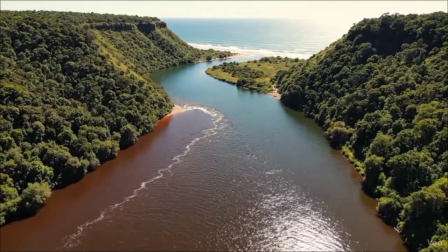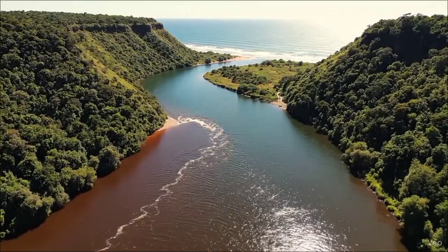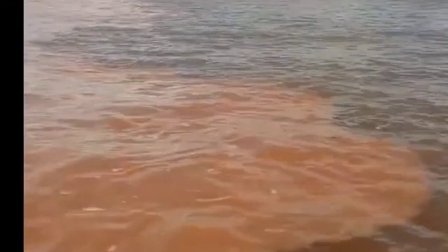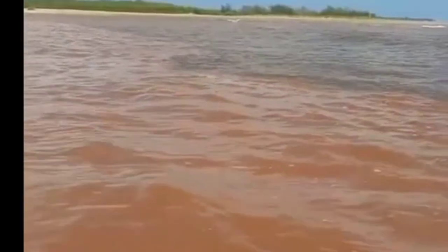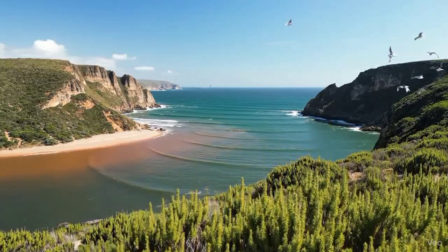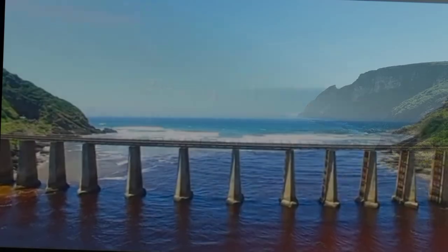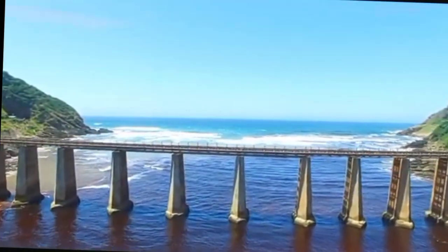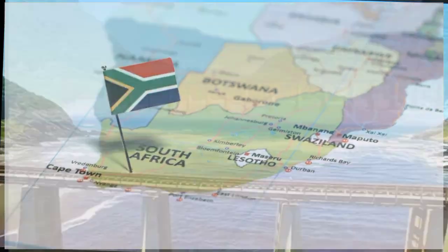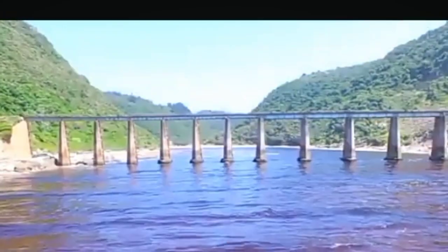What if I told you there's a place in South Africa where a river runs red as blood, flows straight into the ocean, and the red just stops — like someone drew an invisible line in the water and said this far, no further. You'd probably think I was talking about folklore, some old tale passed down through generations. But this is real. This is happening right now, every single day, at the Caimans River in Western Cape, South Africa. And the science behind it is just as fascinating as any story our ancestors could have told.